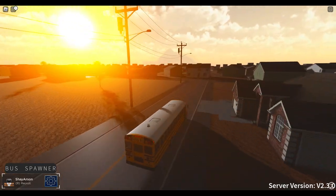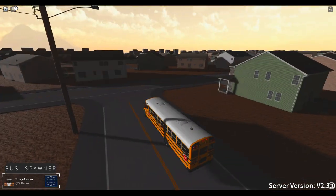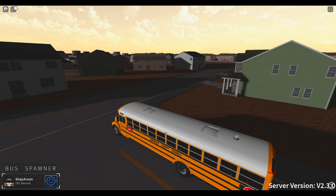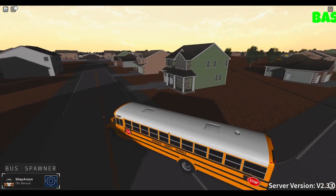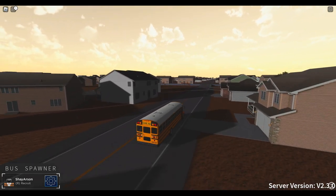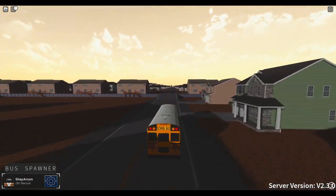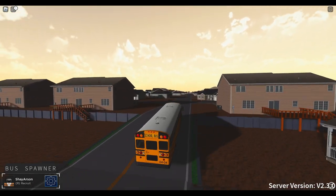A lot of people have been recommending me to do a follow-up on this game, so I can see why. At the end of the video I'll be sure to double check all of the new buses. So if I'm missing a bus, I'm going to try to put it in at the end of the video.